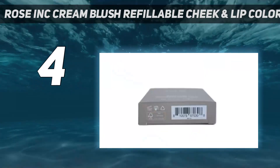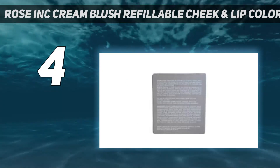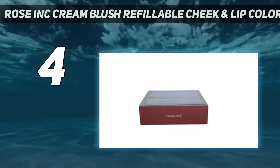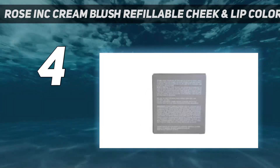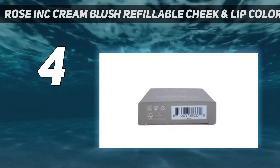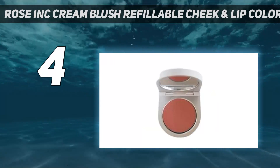Her long-wearing cream blush quickly melts into the skin for a lit-from-within glow, but it can easily be layered for more intense pigment when desired. I've worn it to the office during the summer and to an early fall wedding in North Carolina, so I can confidently vouch for its longevity. What I adore most is that it's infused with moisturizing vitamin E, ceramides to support a healthy skin barrier, squalane, and sodium hyaluronate to help smooth visible imperfections, similar to a Beauty Filter IRL.